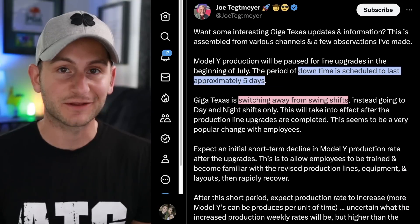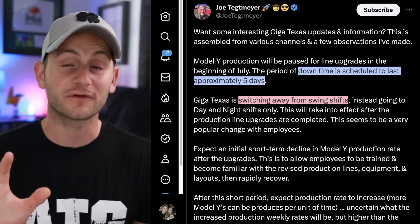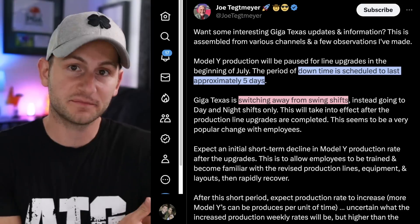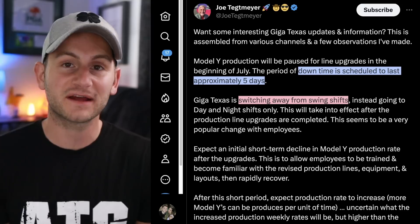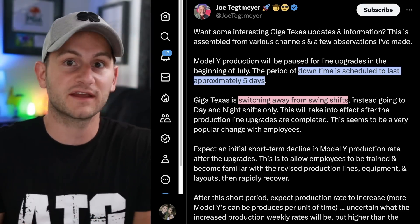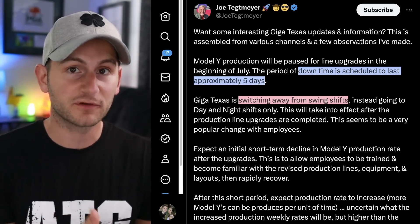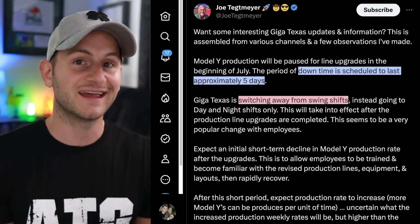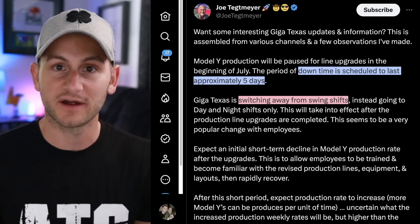It looks like the Model Y production lines at Giga Texas will be shut down for five days at the beginning of July, spanning the July 4th holiday, for line upgrades. After that, there is expected to be a slower production ramp schedule so that employees can get used to the new lines. Simultaneously, Giga Texas is switching away from swing shifts and moving to day and night only. This reporting is coming from Joe Tettmeyer.